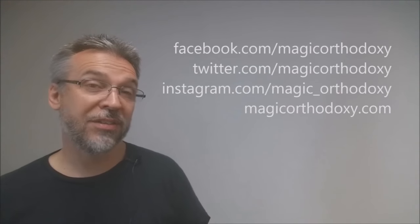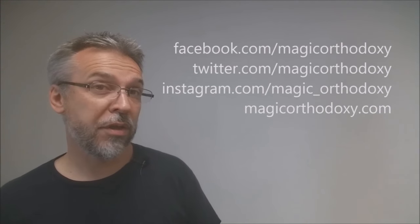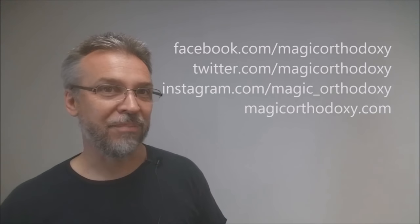That is my top seven Gaff decks. I hope you enjoyed this video. Please like this video so other people can find it faster, and subscribe to stay up to date on the latest in cards and card magic. Follow me on social media: facebook.com/magicorthodoxy, twitter.com/magicorthodoxy, instagram.com/magic_orthodoxy, and find more content at magicorthodoxy.com. Thanks, bye.